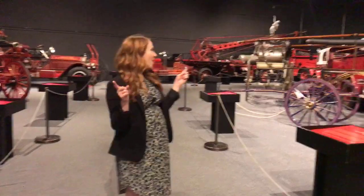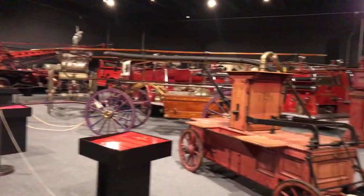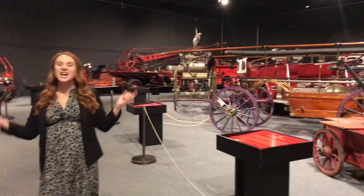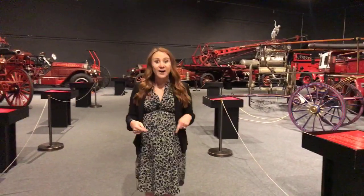Hi friends! Welcome to the New York State Museum. My name is Kat Morehouse and I'm a museum instructor here. On today's virtual tour we're going to check out all these really cool red engines behind me. If you want to participate or have any questions, just use that comment box below. Now, does anyone have a guess what these red engines were used for?